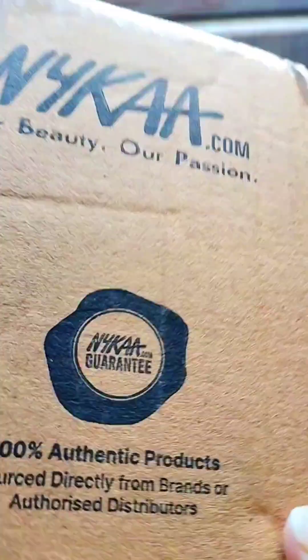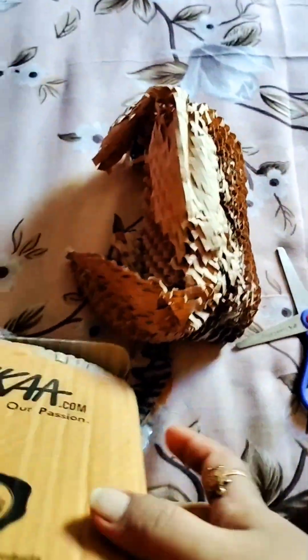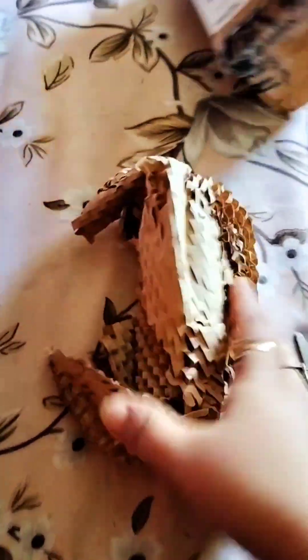We have to bring the gift to our hands and give the gift. We have to share this box — we will do this unboxing and cut the box. This box is very hard.